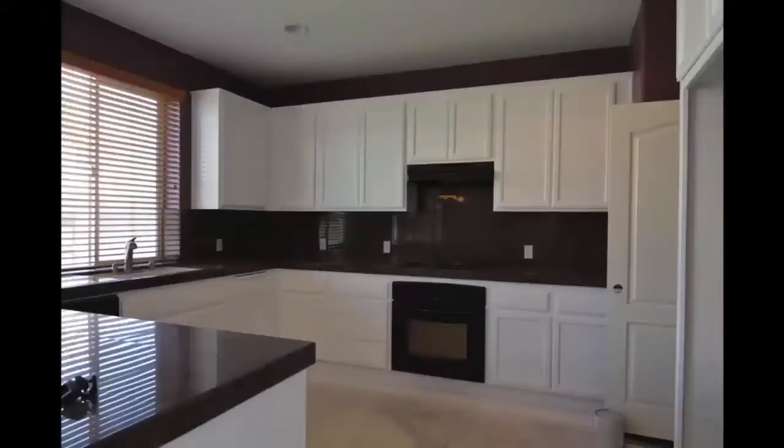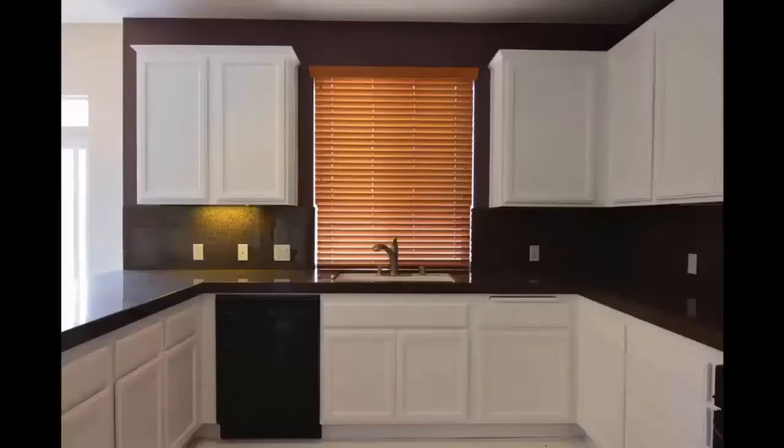As you can tell from some of these pictures, the cabinets have a very nice factory-like finish — nice and shiny semi-gloss. You can really see the reflection.